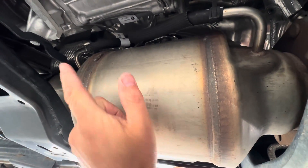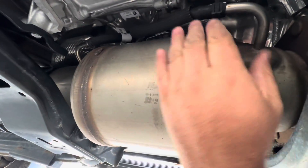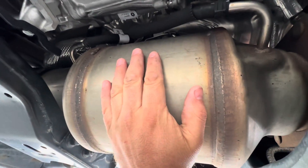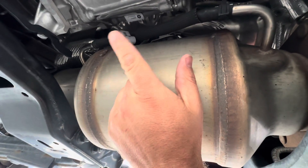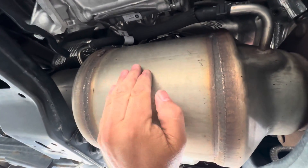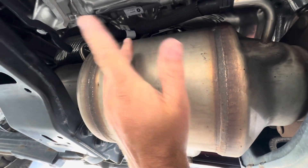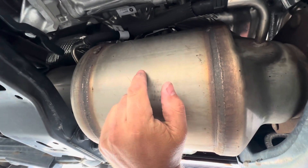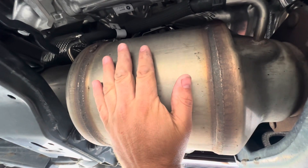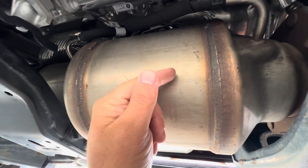The differential pressure sensor reads before and after the DPF and converts that difference in pressure into an estimated soot load. That information is displayed on the DPF gauge up in the cab on your instrument cluster. When the system sees about 45% full on that dash, that's when it's going to trigger one of the two ways to get the soot out — a process called regeneration. There are two types: passive or active.